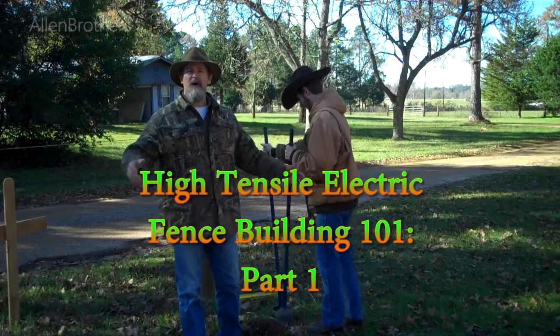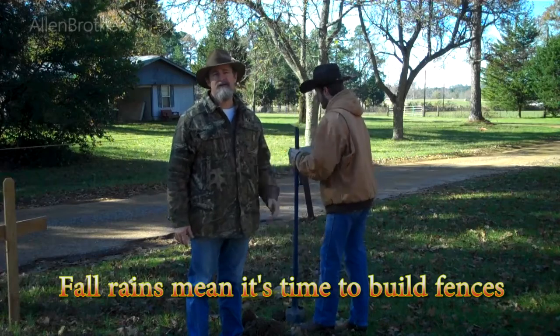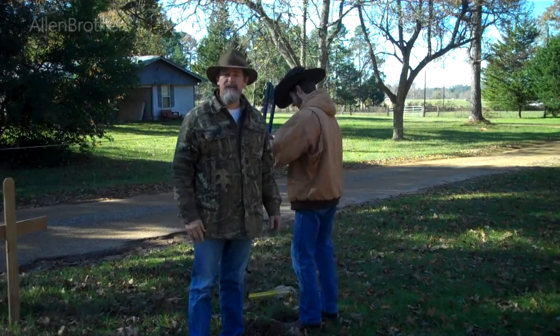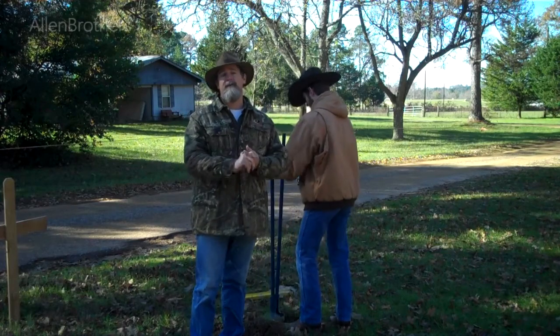It's full-on fall heading into winter, and this is the time that we typically start doing our fence work, because in the summer we're just too busy, frankly. We still have a lot of land that's in woods, and in the winter it's just safer to be in the woods for a lot of different reasons.